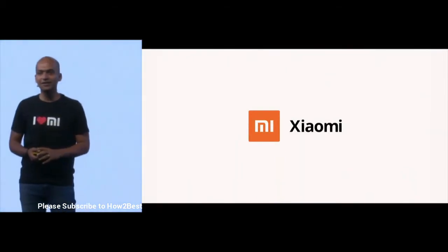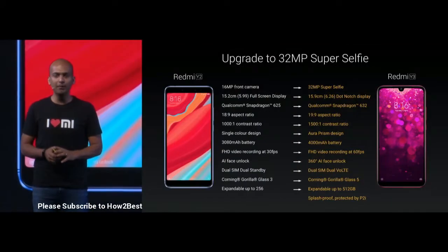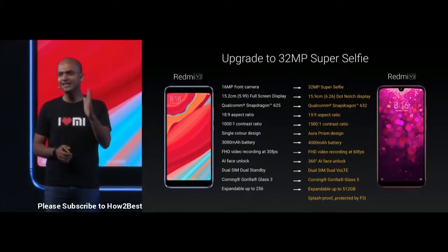Y3, the 32 megapixel selfie superstar. It's a really incredible device. And if you compare it with Y2, it's an all-around upgrade — almost every single thing has been upgraded from Y2 to Y3.